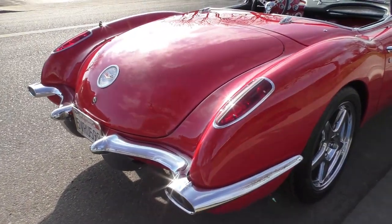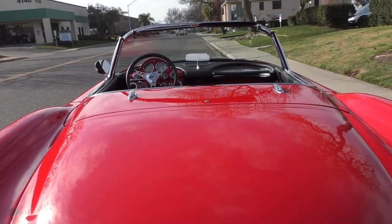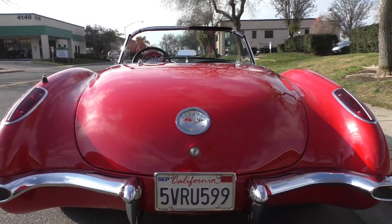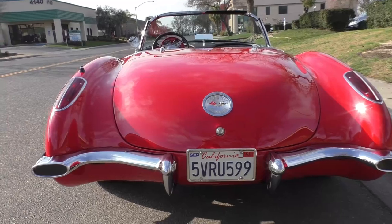We'll get the trunk covered shortly. We like to cover the exterior of the car first and then walk towards the interior, so we'll continue in that order.